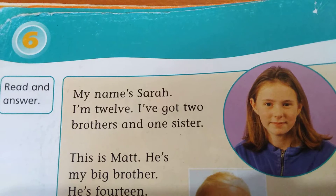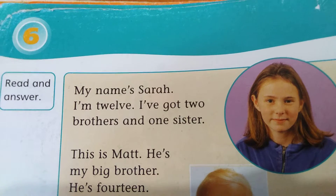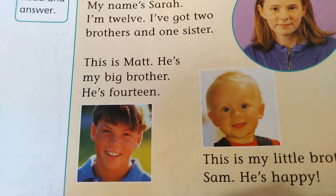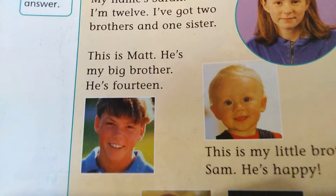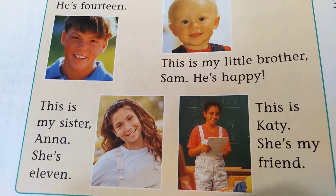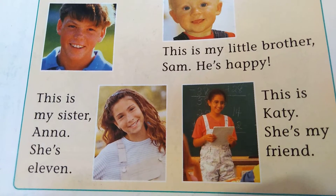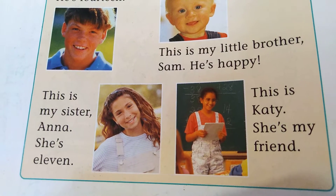My name's Sarah. I'm 12. I've got two brothers and one sister. This is Matt. He's my big brother. He's 14. This is my little brother, Sam. He's happy. This is my sister, Anna. She's 11. This is Katie. She's my friend.